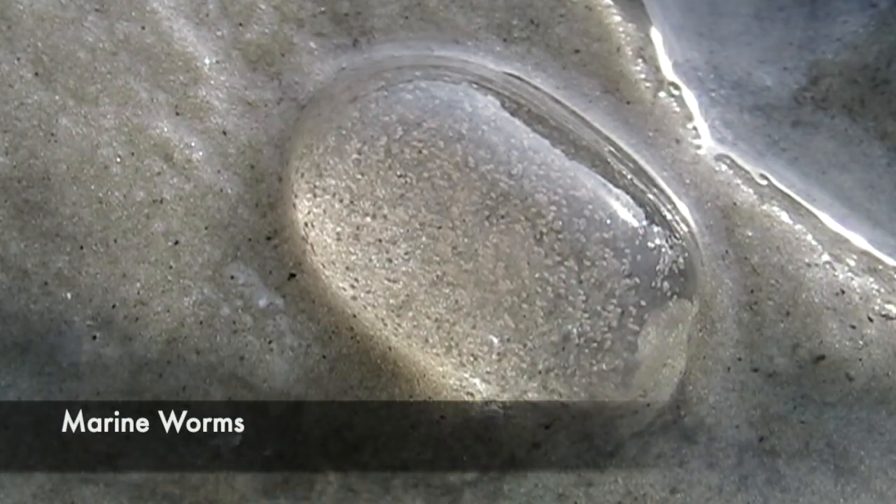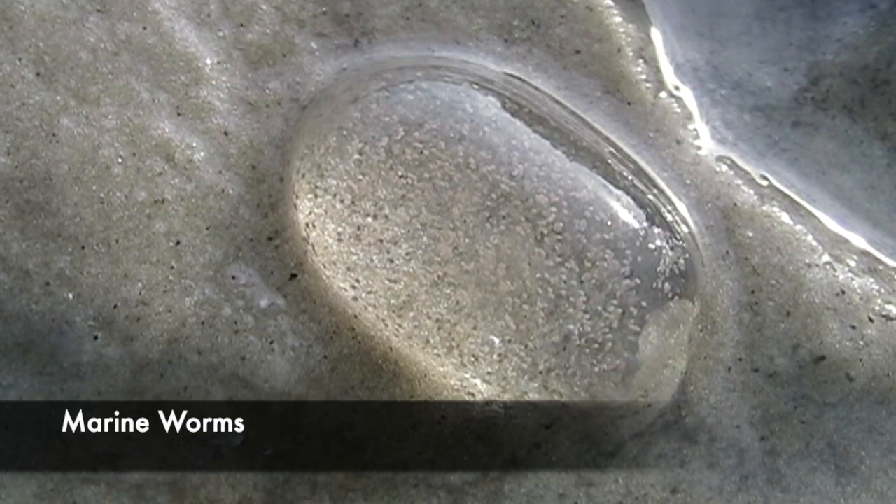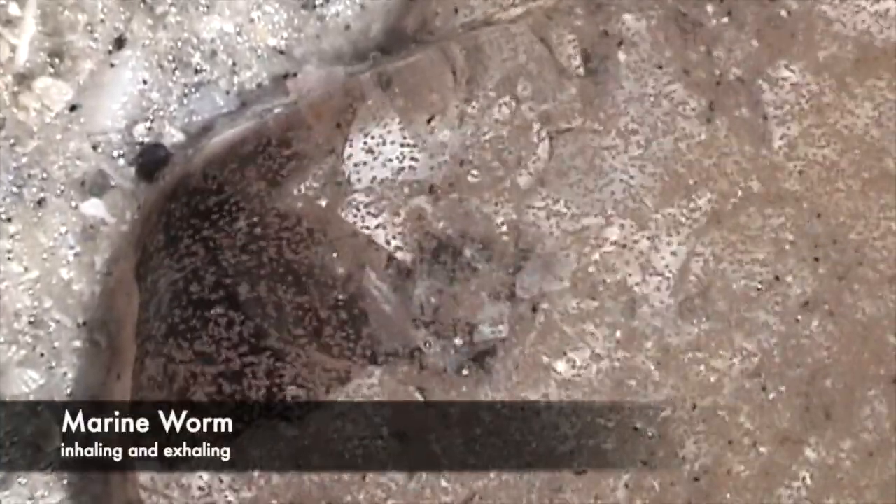Marine worms create gelatinous bubbles and blobs that hold their eggs. One day I stumbled upon a worm creating one. At first the gelatinous bubble was relatively small, then little by little it enlarged. When it was an adequate size, the worm inhaled the fluid, and when it exhaled, eggs were pushed into the gelatinous mass.